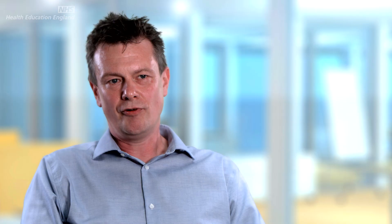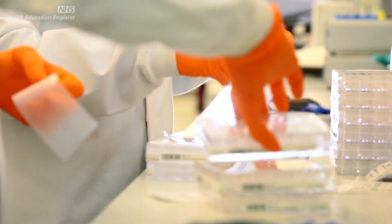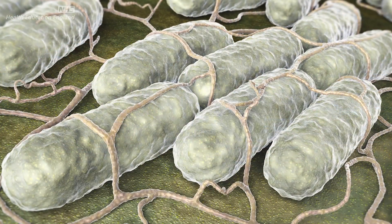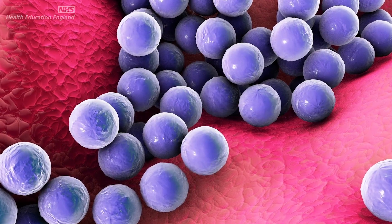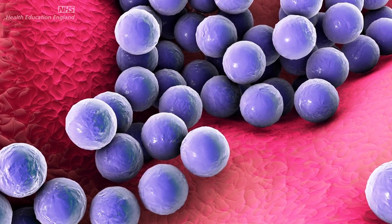One of the common tests we're asked to perform at Public Health England is to identify if a particular pathogen is present within a sample. With whole genome sequencing we're able to identify what the pathogen is — whether it's Salmonella or Staphylococcus aureus — and characterise what kind of characteristics the bacteria may display when it infects a patient, such as whether it's resistant to a particular antibiotic.